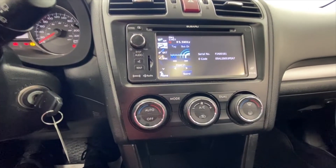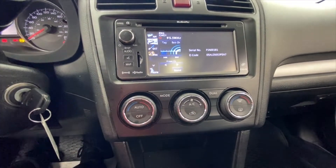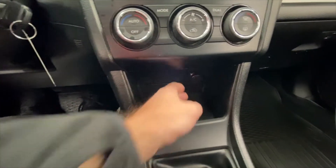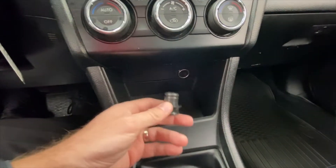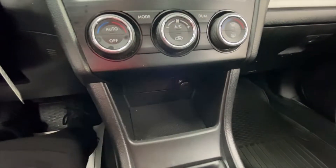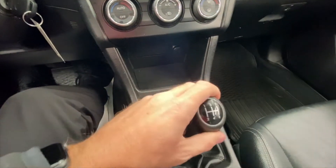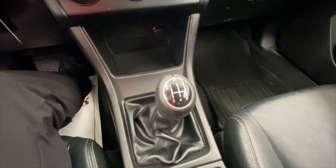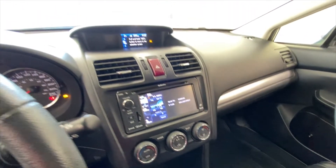Down here you do have automatic climate control — you control the fan speed and temperature over there. There's a nice big storage compartment and a 12-volt port down there. And of course this is a manual transmission as well — five-speed manual. I'm going to scroll around to show you what the dash looks like.